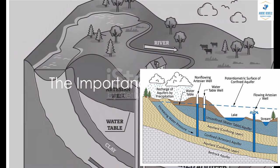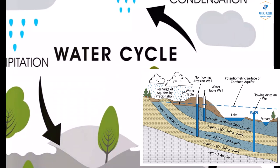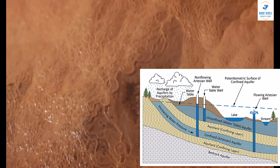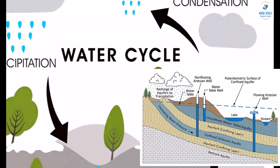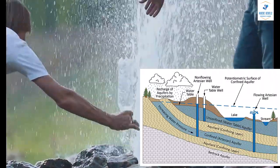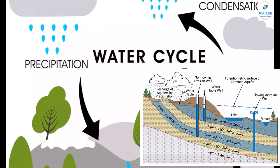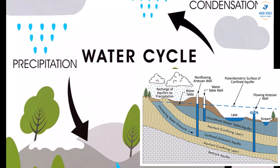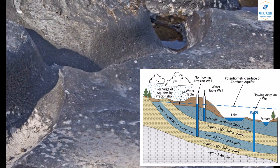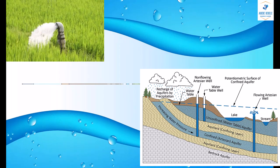Have you ever wondered where the water you use daily comes from? Have you ever turned on a faucet and thought, from whence does this vital resource flow? The answer often lies beneath our feet, in the form of aquifers. These subterranean, water-saturated formations play a pivotal role in our day-to-day lives, and yet they remain largely misunderstood by many. Imagine a sponge soaked with water hidden beneath layers of soil and rock. That's essentially what an aquifer is — a body of porous rock or sediment saturated with groundwater. It's here that the water we use for drinking, irrigation, and many other purposes is stored.